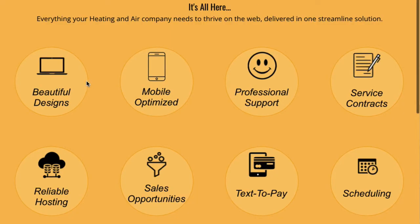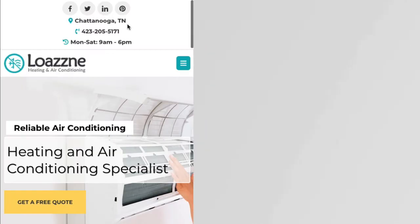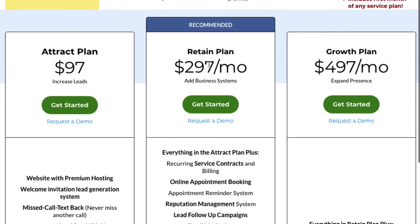So to summarize some of the things that are involved: we've got beautiful website designs, it's all optimized for mobile — you can see it drops down to fit whatever window. We have professional support, 100% in the United States, done by email. We'll get back to you typically within a couple of hours. If you need support with service contracts, we have a system to actually sell and retain more service contracts. That's part of the retain plan — not part of the $97, but part of the $297 a month plan.